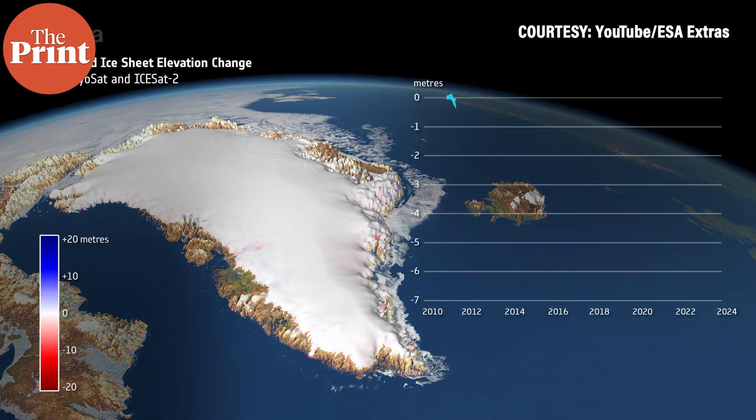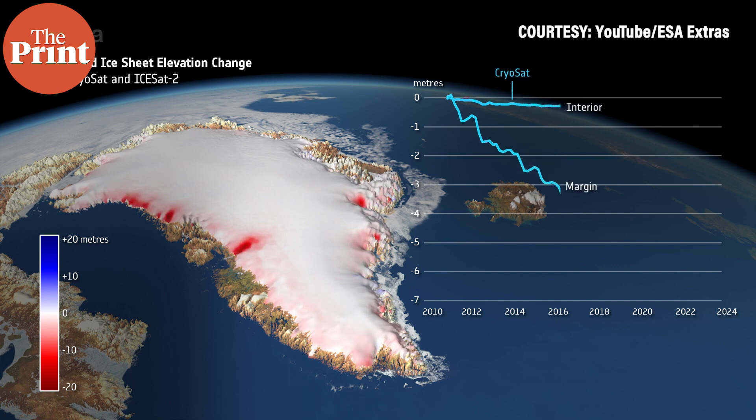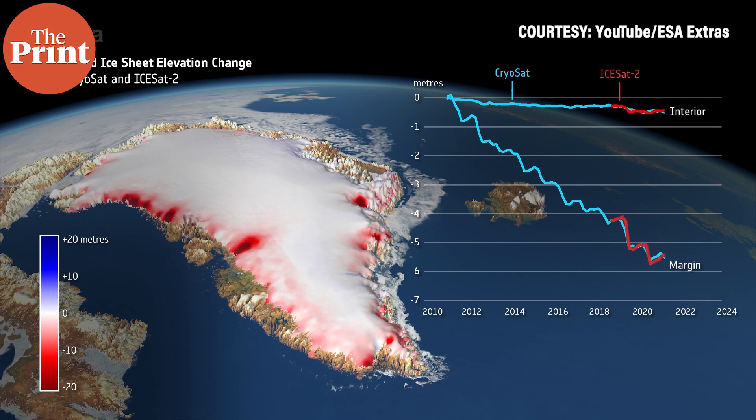Greenland has been the source of nearly 14 mm of sea level rise since 1992. This has mainly been due to warmer temperatures in the region, which has increased melting from the ice surface and increased the flow of ice into the ocean. What has caused a double whammy is that apart from the rising atmospheric temperature, the ocean temperatures have also been rising — both of these are impacts of climate change. Greenland contains enough ice to add 7 meters, which is around 23 feet, of sea level rise if the entire ice sheet were to melt.